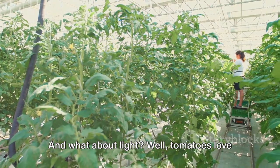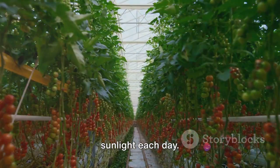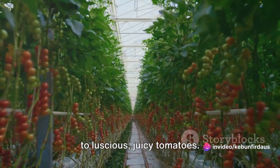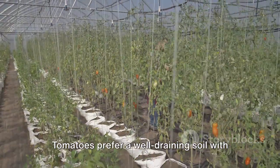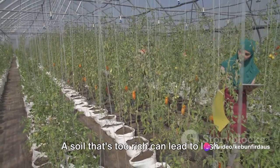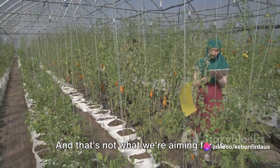And what about light? Tomatoes love the sun — they need at least 6 to 8 hours of sunlight each day. Sunlight fuels the photosynthesis process, which in turn leads to luscious juicy tomatoes. Tomatoes prefer a well-draining soil with a pH of 6 to 7. It should be rich in organic matter but not overly fertile, as soil that's too rich can lead to lush foliage but fewer fruits.